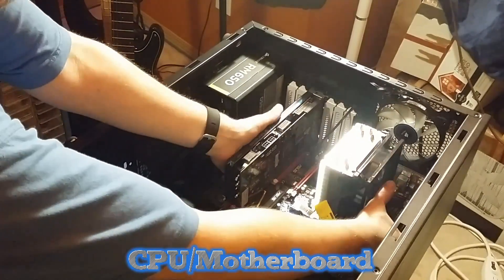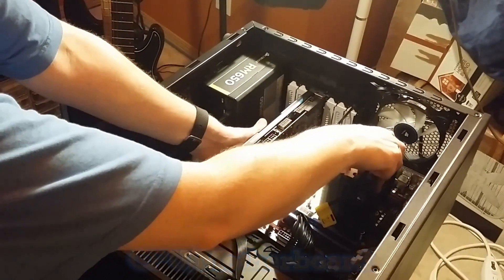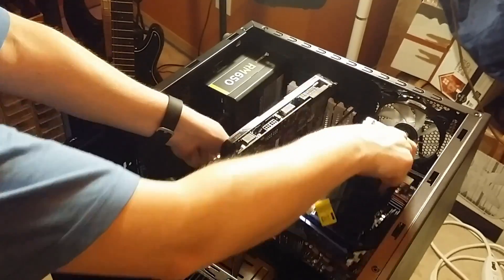Water cooling is an option, but assuming you are new to PC building, it is a more advanced and expensive cooling option.